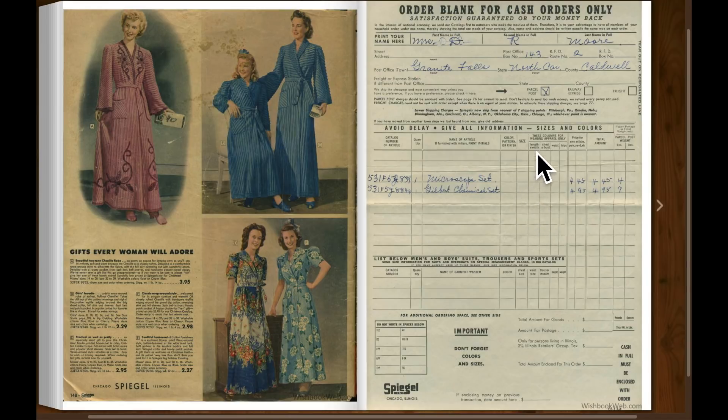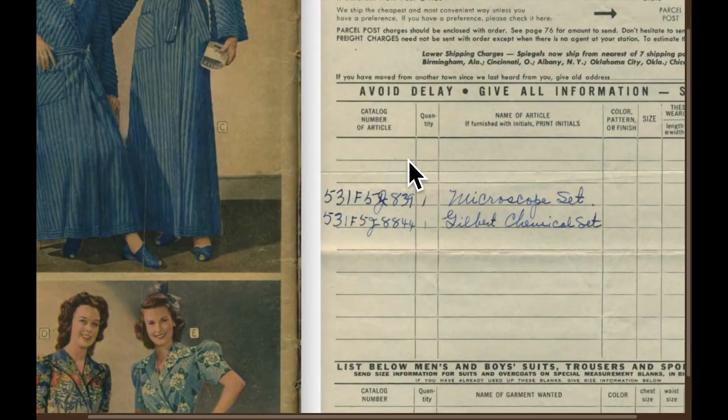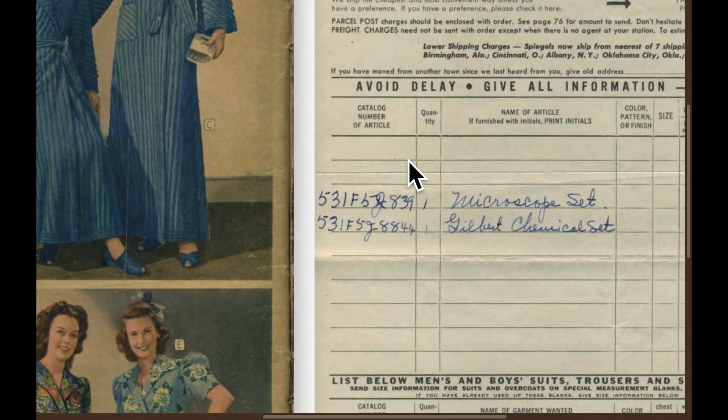There's an order blank for cash orders only — cash in full must be enclosed with your order. So this is the days you put your actual cash money in the envelope and mailed it off. This Mrs. Moore who lived in North Carolina — maybe still alive — was going to order a microscope set and a Gilbert chemical set.